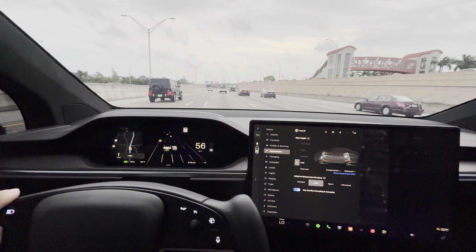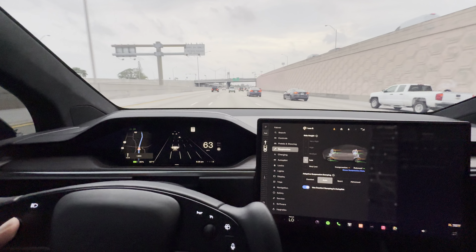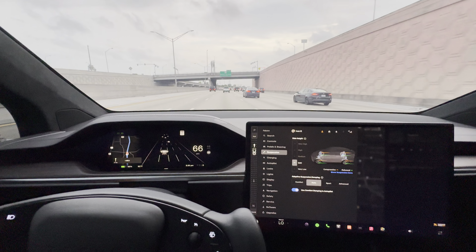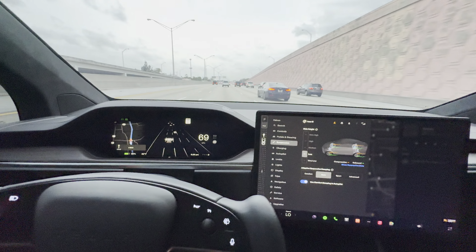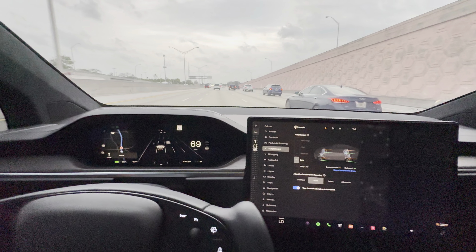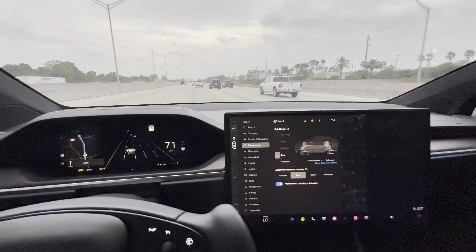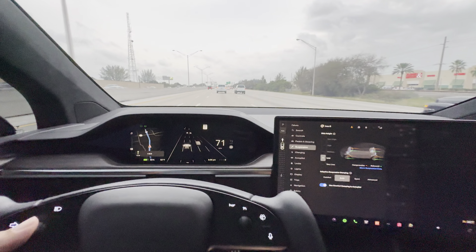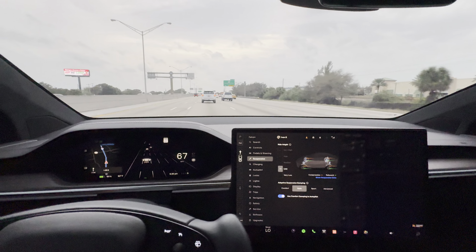Even if you just go to a local Tesla dealership, they'll let you test drive the vehicle for about 30 to 45 minutes — that should be enough to make a determination. But I always recommend trying it for a weekend to really see if it's for you. I enjoy it and the family enjoys it — very roomy in the back. I have the captain seats, so it's the six-seater configuration. The rear is folded down right now but there's plenty of space.